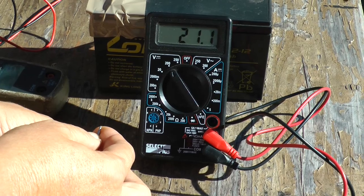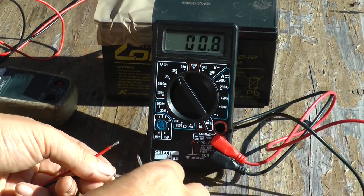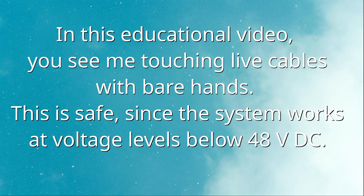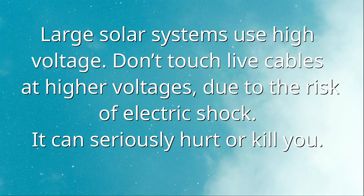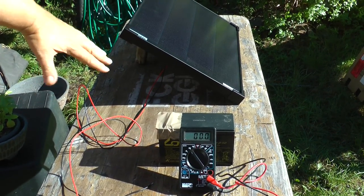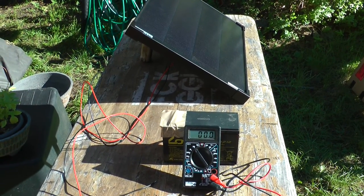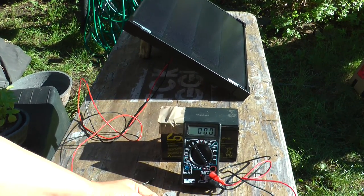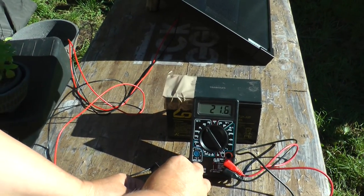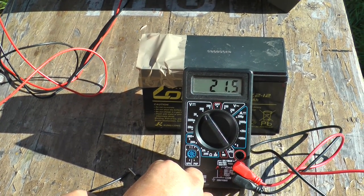If I lift the panel — because at the moment it's lying flat and the sun is not at the highest point — we will see a little bit more voltage. I have now provisionally elevated the solar module so it has a steeper angle. It's not the absolute optimum angle, but you'll see the effect: lifting the panel to a better position increases the voltage and therefore the amount of energy we can harvest. Instead of 21.1, we now see about 21.55 volts.